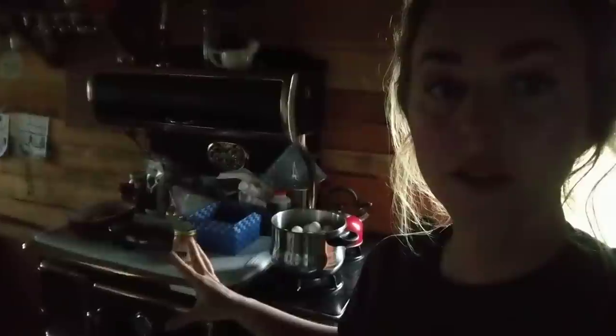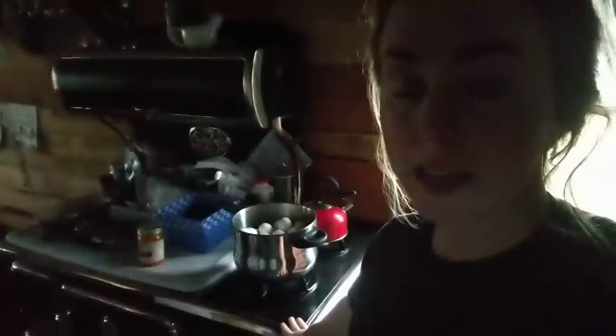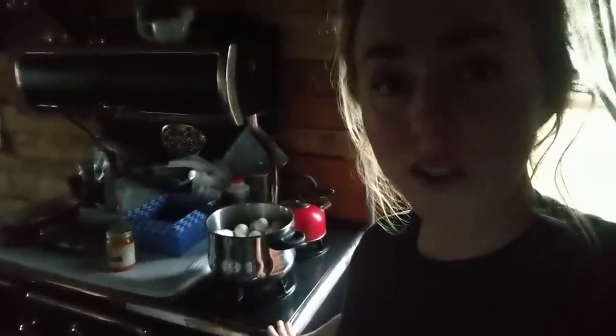We've pulled everything out of the Elmira to make her lighter. This is my Rubbermaid lid that I use to protect the Elmira from water if I'm baking or cooking. What we love about the stove is that it has the propane attachment, so if you really are off-grid you can still cook in the summer. It's not an oven, but it is a stove.